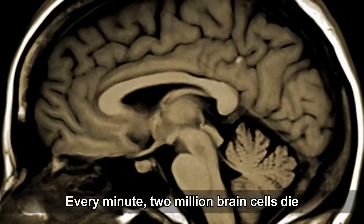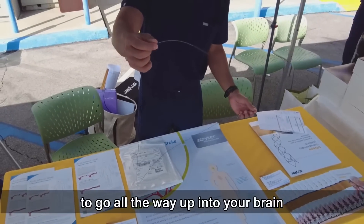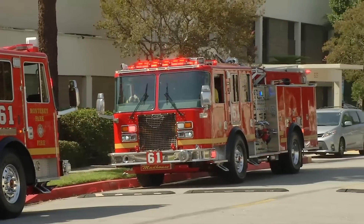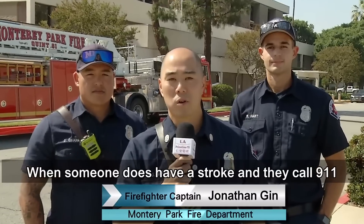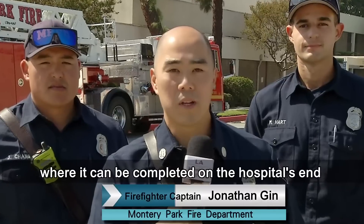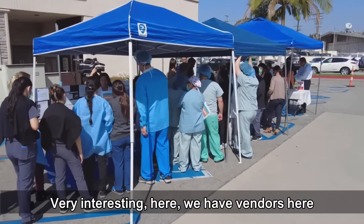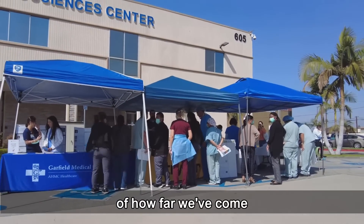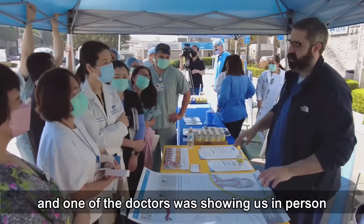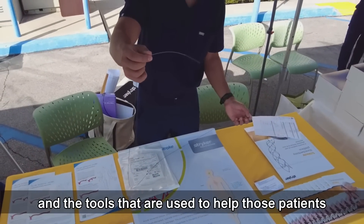Every minute, two million brain cells die. We use long-sheath catheters and mechanical thrombectomy devices to go all the way up into your brain, capture a clot, and bring it out through your femoral artery. When someone has a stroke and calls 911, we get there, help them as soon as we can, and transport them to the hospital for completion of care as fast as possible to help save that person's life. We have vendors here showing the technology of how far we've come with stroke patients, and one of the doctors was showing us in person some of the clots he's removed and the tools used.